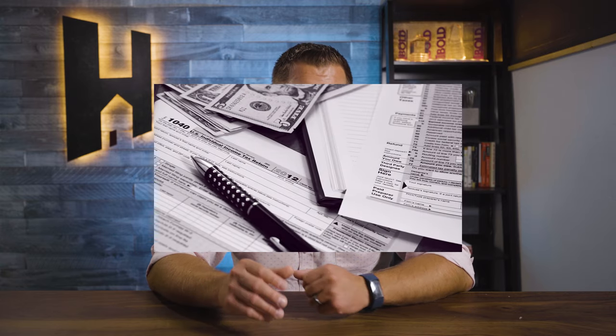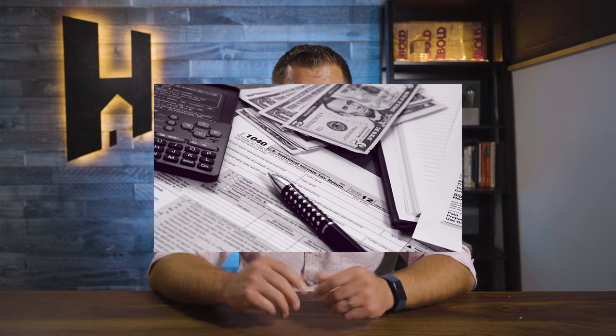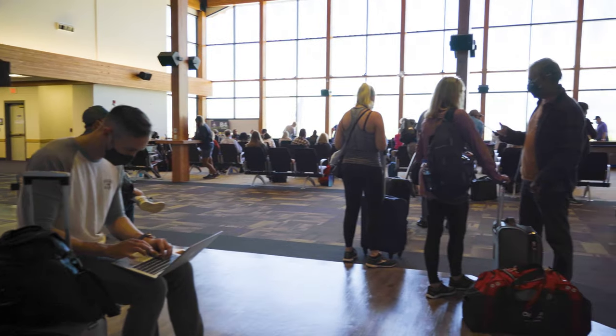Montana does have a bracketed state income tax ranging from 1% to 6.9% depending on your annual income, which puts us in the middle of the pack — not as cheap as Alaska, Wyoming, or Florida, but not as high as New York or California. Bozeman is a big hub for tourism, and tourists also don't pay a sales tax here. They're exploring ways to capture tourism dollars, possibly with local sales taxes, but right now most tax revenue comes from state income tax and property taxes.